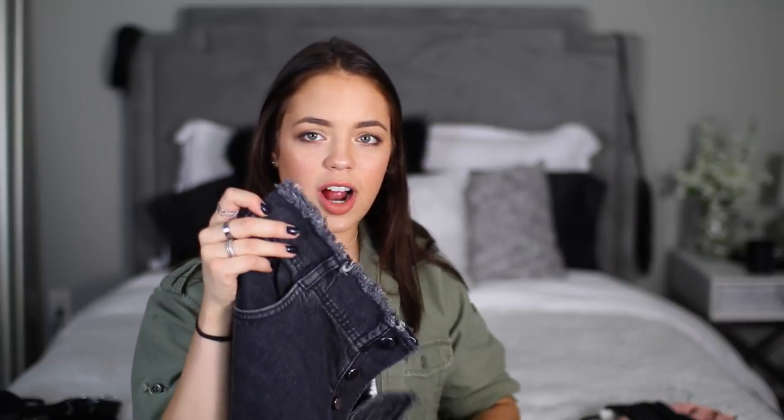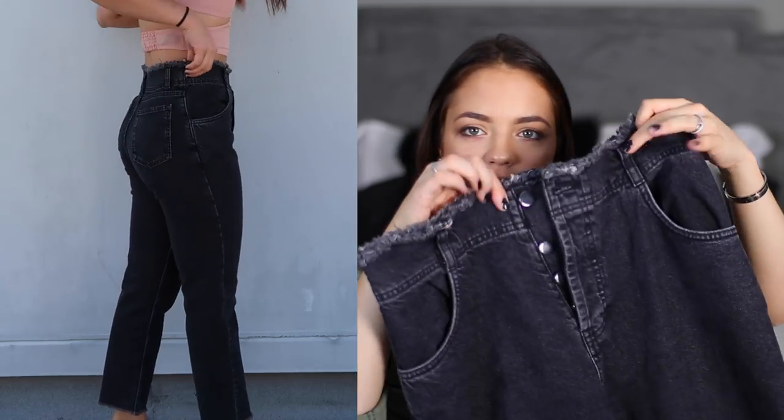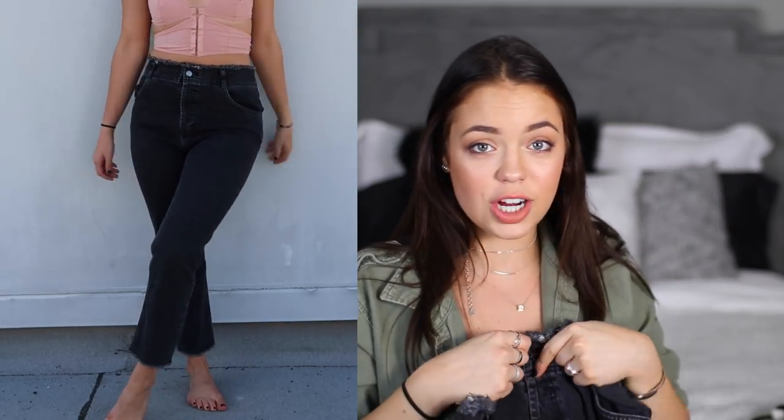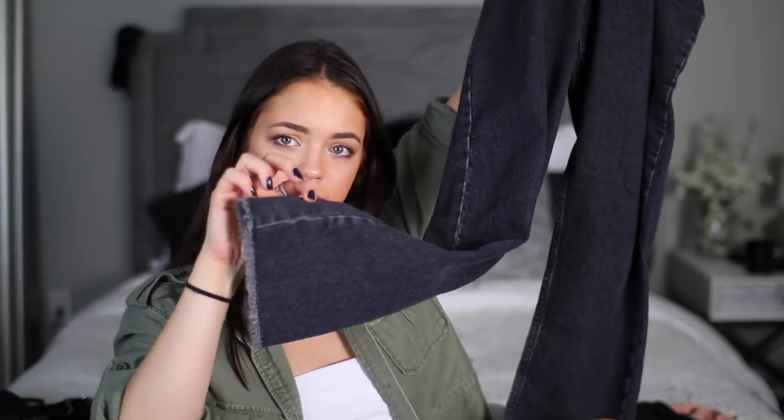The last pair is from Topshop. I wanted to show these because I love the top portion of them. They're high-waisted but they've got like a little fringe action going on, a little frayed. These are gonna look super cute with crop tops where you want to show the waistline. They cut a little shorter, they've got the same kind of fraying at the end, and they're just super cute.